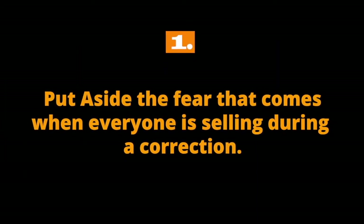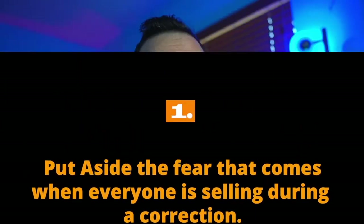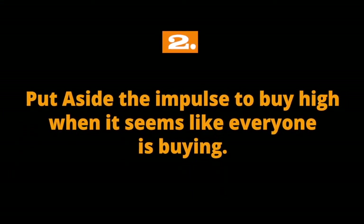Whether it be with crypto or any other asset, all versions of this strategy aim to buy at low prices rather than high ones — buying when others are selling. For this strategy to work, one has to use a little counterintuitive logic and fight off some common emotions. Specifically, one must put aside the fear that comes when everyone is selling during a correction, and put aside the impulse to buy high when it seems everyone is buying. Let's talk about some keys to buying the dip.